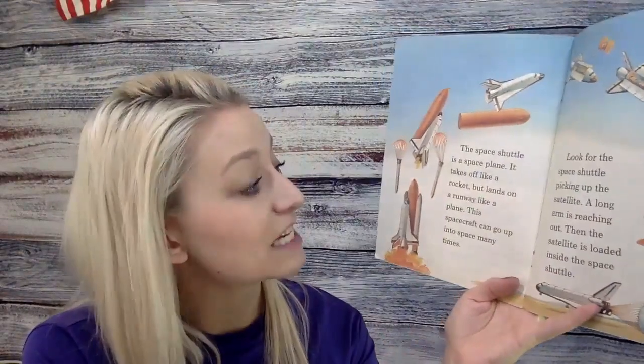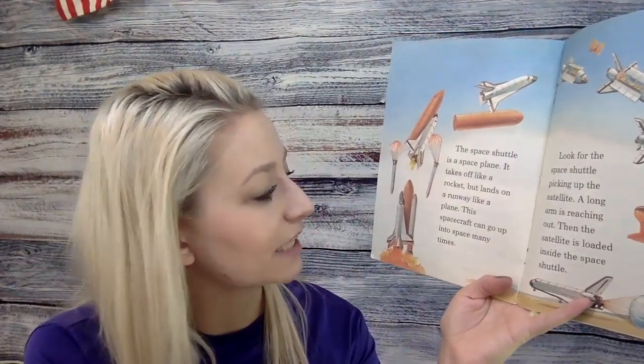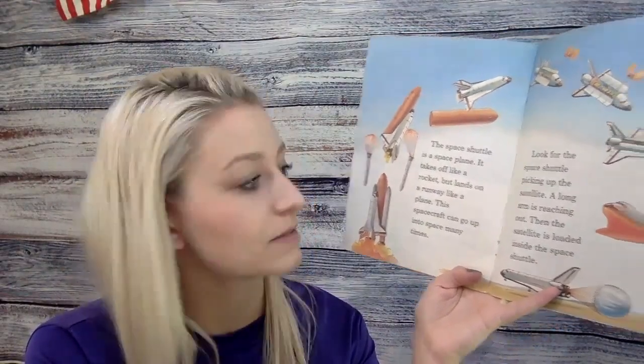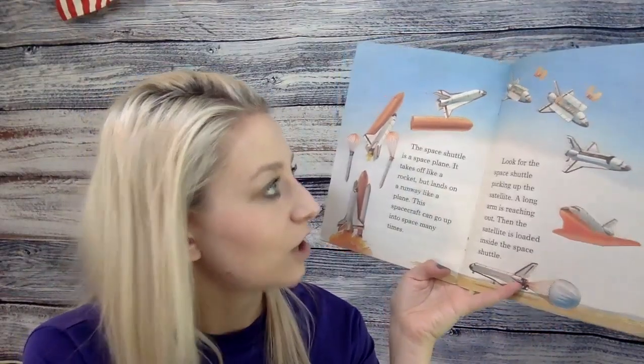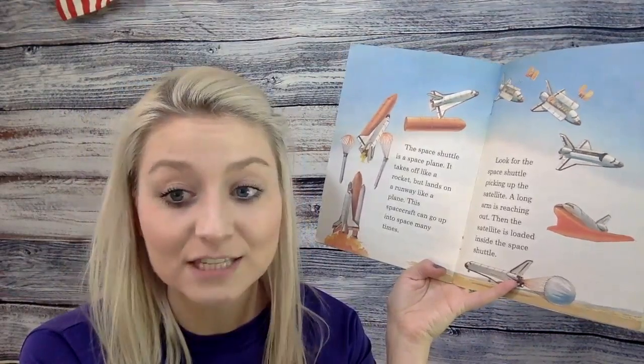The space shuttle is a space plane. It takes off like a rocket but lands on a runway like a plane. This spacecraft can go up into space many times. Look for the space shuttle picking up the satellite — a long arm is reaching out, and then the satellite is loaded inside the space shuttle.